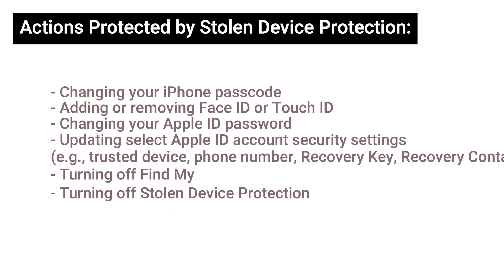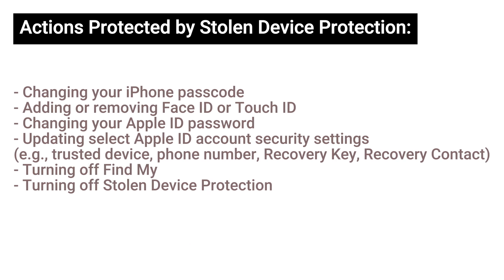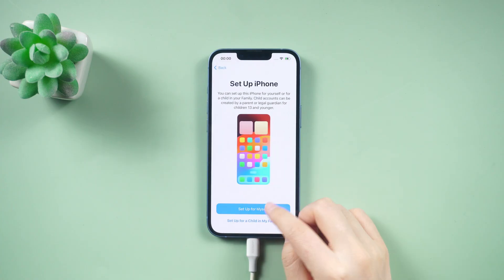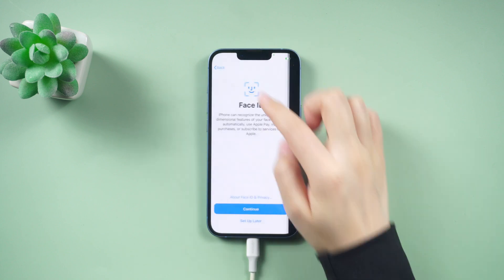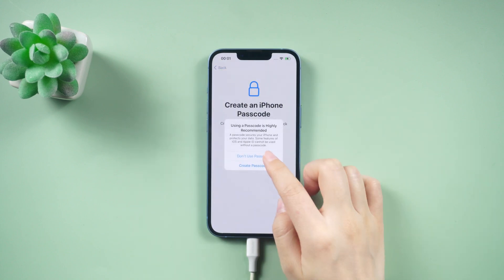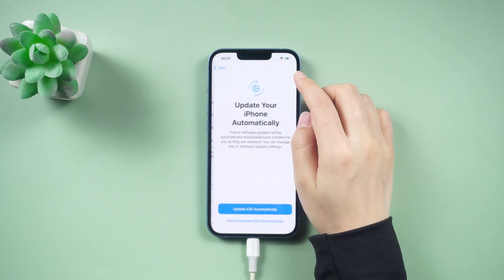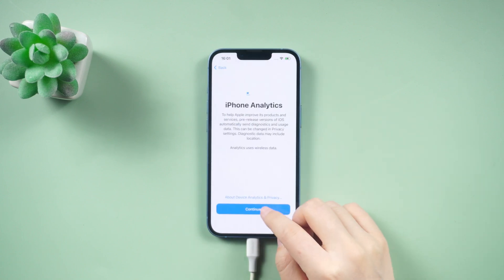Actions protected by Stolen Device Protection include additional actions requiring biometric authentication. Stolen Device Protection will be available on all iPhone models compatible with iOS 17, and the full public rollout is expected to take place in January or February 2024.